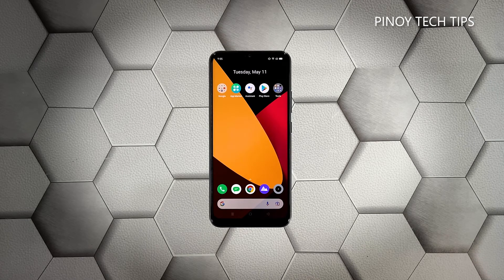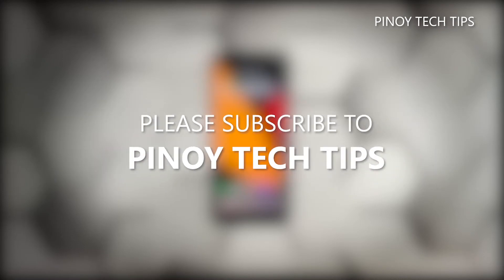Once the reset is complete, set up your Realme Narzo 30A as a new device. We hope that this guide can help you. Don't forget to subscribe to our channel and make sure you enable the notifications so that you'll be notified when we publish new videos.